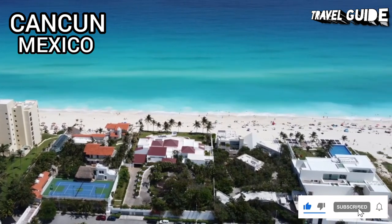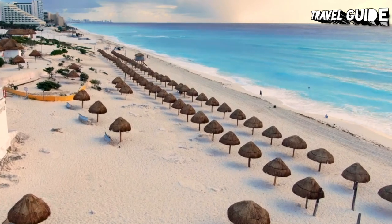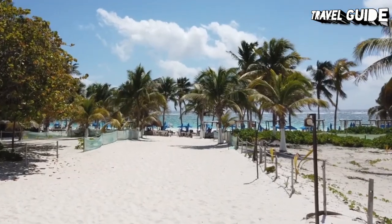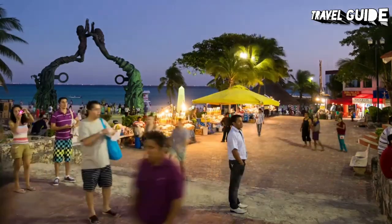Cancun was always destined to be a paradise. In fact, it was built specifically with luxury travel in mind. The large vacation center was built up from jungle and pristine beach in just over a decade. Today, it is one of the most visited destinations in the world, attracting more than 4 million tourists annually.